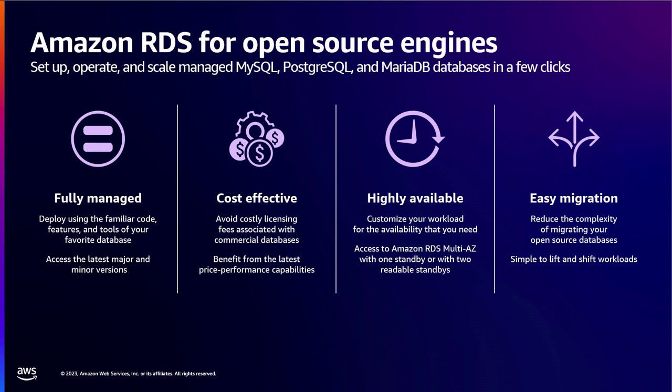Amazon RDS for open source has been a service for more than a decade, helping you set up, operate, and manage MySQL, Postgres, and MariaDB databases. It is a fully managed experience with full version compatibility, access to the latest versions, and takes away manageability overhead while being cost-effective and performant. It provides high availability guarantees and is geared for easy migration from on-premises or self-managed offerings.